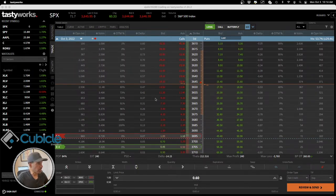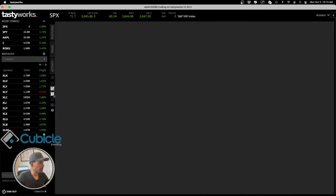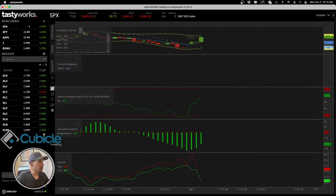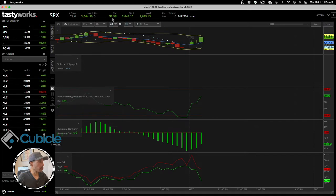I want to give it more time to see if it continues to pump. Looking at the 15-minute chart, it's still pumping to the upside — we're up 58 points right now. It looks like it's starting to pull back, so I'm going to go to the five-minute chart to get a more detailed view.